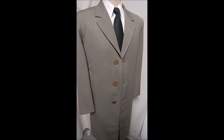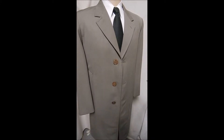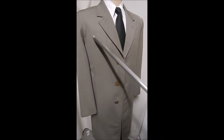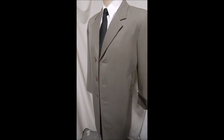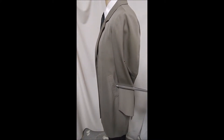Here we have a gray beige custom tailored coat out of the Orient. It's got three large iridescent pearlescent buttons and it's kind of a gray beige with really nice handwork tailoring.